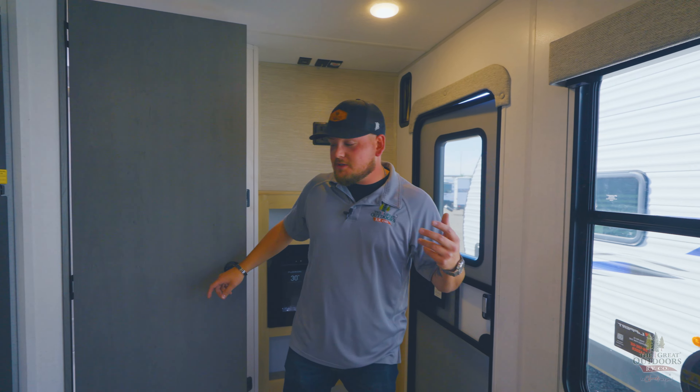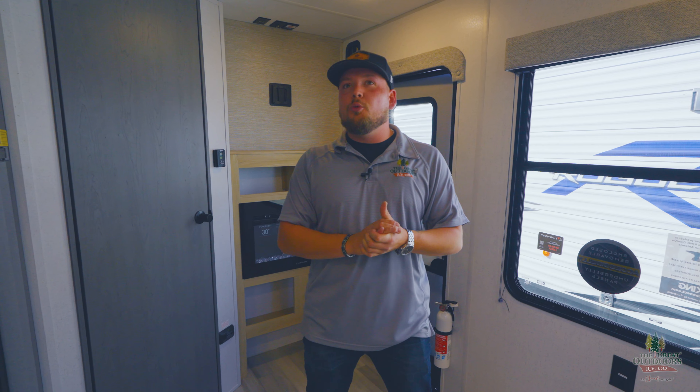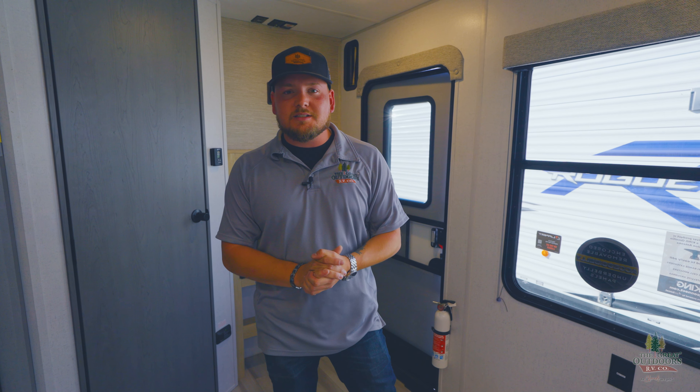So again, we are in the Wildwood FSX Platinum 260RTKX — 28 feet 10 inches tip to tail, 5,800 pounds. This is an unbelievable toy hauler that gives you tons of space for dirt bikes, ATVs, or smaller UTVs. I really like the way they laid it out — it feels very luxurious, nice and open, and I like the use of light and colors. My name is Michael here at the Great Outdoors RV in Greeley, Colorado. Give us a call at 970-313-4337 and we'll catch you guys next time.